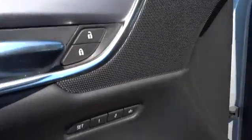Front floor mat, auto off headlights, universal garage door opener, front wheel drive, premium sound system, rear defrost.